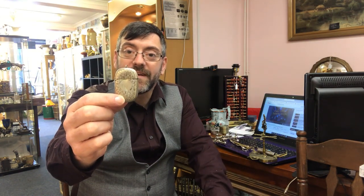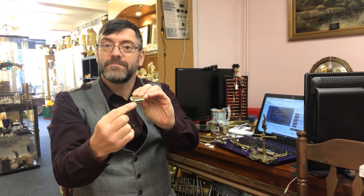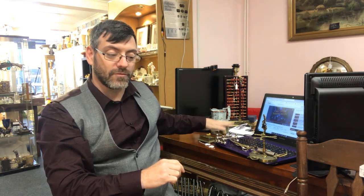This one here is called a Vesta case. Your matches go inside and you strike them along the bottom — very similar to what we had before, except this is the portable version.